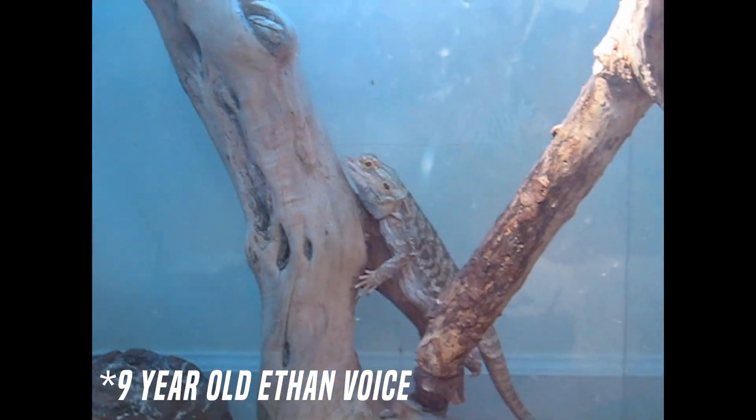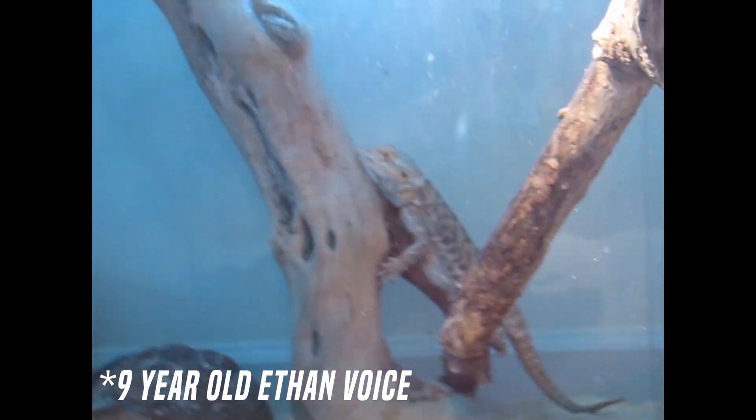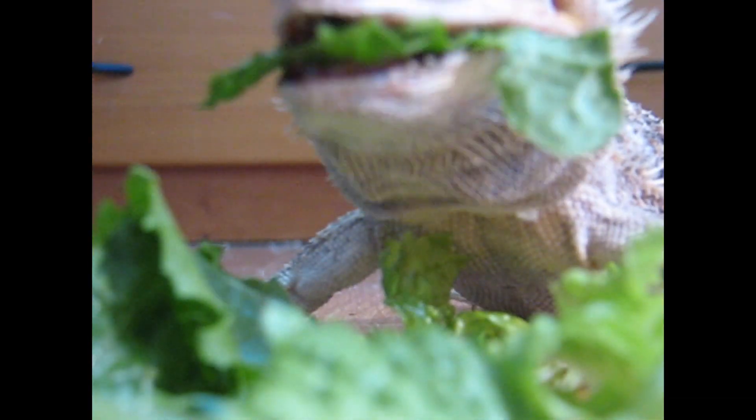You see that bearded dragon in that cage? I'm going to let him eat that bowl of lettuce. He loves the lettuce.